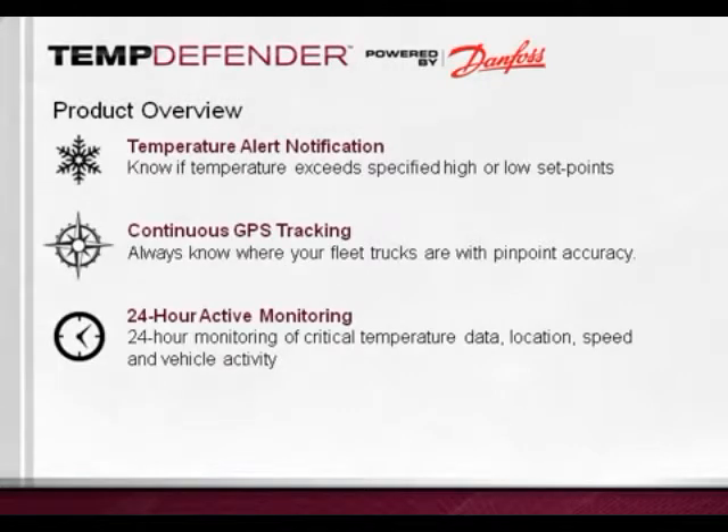There are three main components to the TempDefender system. First, you will be able to receive various types of alert notifications when the compartment temperature exceeds high or low set points. These set points can be easily changed and configured through a web-based user interface called PowerFocus, and can be set up individually for each vehicle or for groups of vehicles.